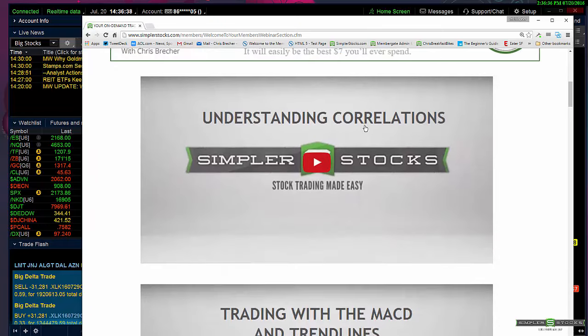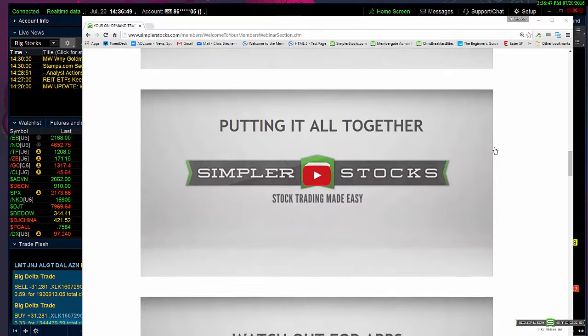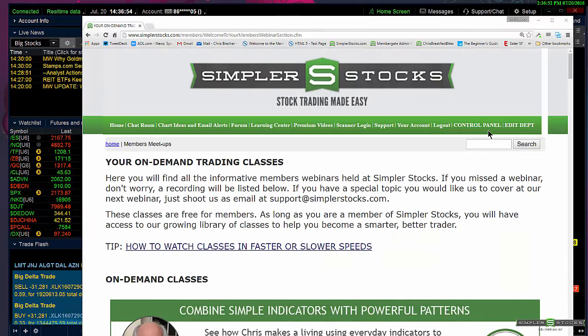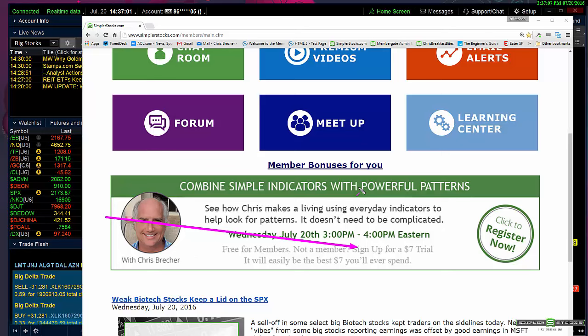The site has a Meetup section where you can see all the learning videos — on topics like correlations, trading with the MACD, and many more. There's a tremendous amount of them, averaging about an hour each. A lot of different sites charge at least $99 for each one of those, but they just come with your subscription as long as you have a trial, which is good for 30 days.